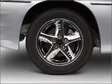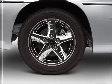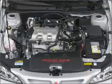Premium wheels give a more luxurious look. You will appreciate the safety feature of anti-lock brakes. This vehicle comes with a CARFAX report which reduces your buying risk by providing the vehicle's history before you purchase.